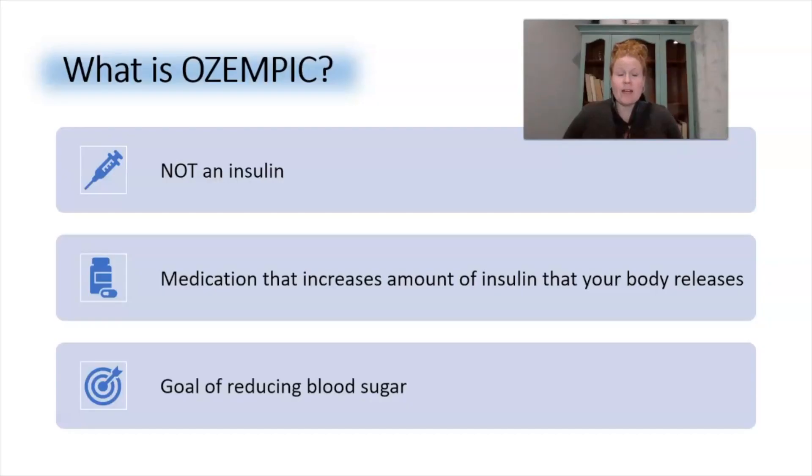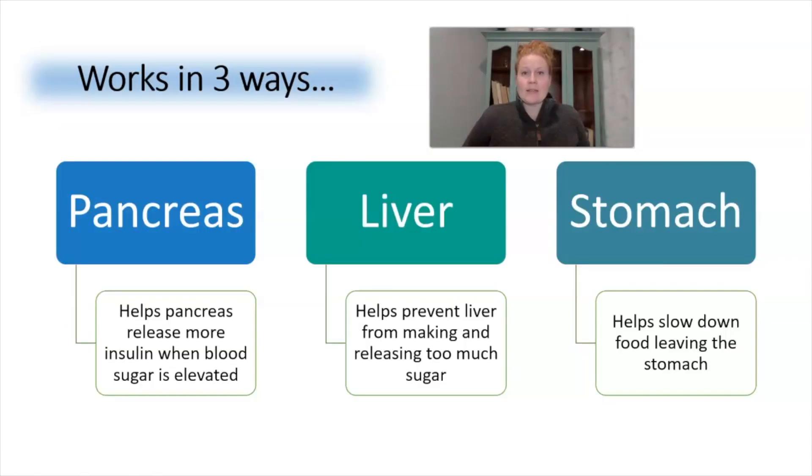How does Ozempic work to lower blood sugar? It is important to know that Ozempic is not an insulin — it's actually a class of medications called a GLP-1 agonist. In simple terms, this medication increases the amount of insulin that your body releases with the goal of reducing blood sugar. Ozempic impacts several organs: it helps the pancreas release more insulin when blood sugar is elevated, prevents the liver from making and releasing too much sugar, and in the stomach it slows down food leaving the stomach, which leaves you feeling full longer.